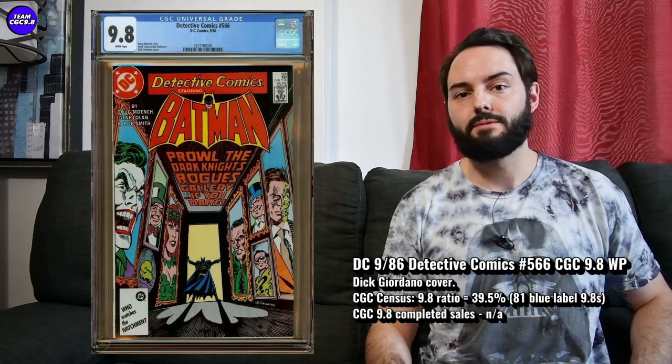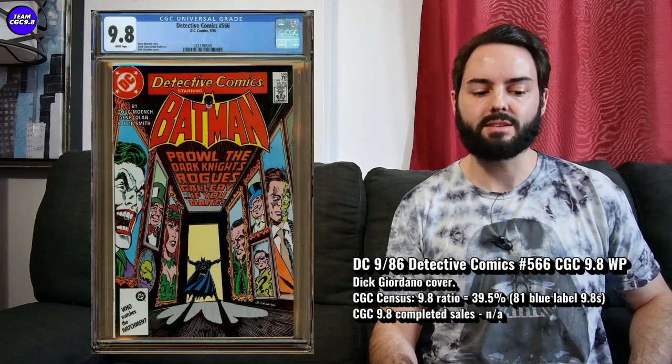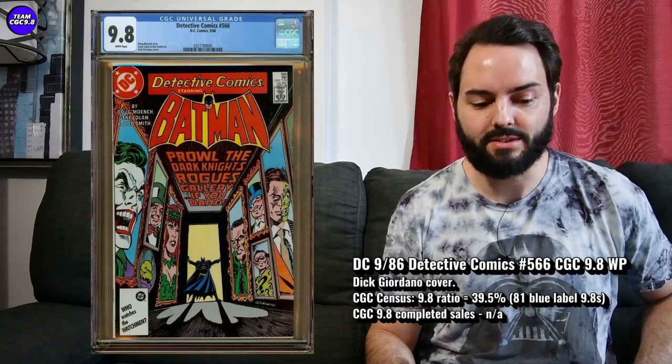Right in that price range I feel like it's a pretty fantastic buy. I do kind of regret not getting this one — I have a lot of Batman 9.8s and I wish I bought this one when it was a little cheaper. Maybe if it goes a little under $300, at that point it's a pretty fantastic buy. But Detective Comics 566 is absolutely rising in value over the last year or two — slowly but steadily.